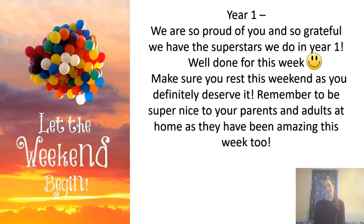After assembly we will sign off and say goodbye for the weekend — let the weekend begin! To both our classes and parents and adults at home: thank you so much for everything you've done this week. It's really helped us manage and cope and get things done. We couldn't have done it without you — we're so proud of you and so grateful for the superstars we have in Year One.